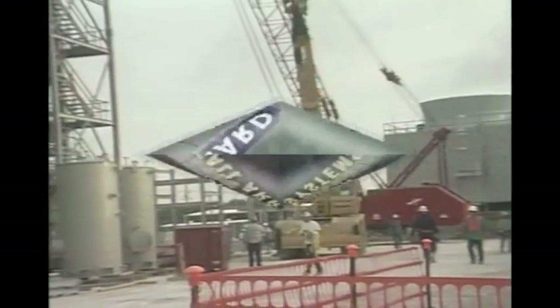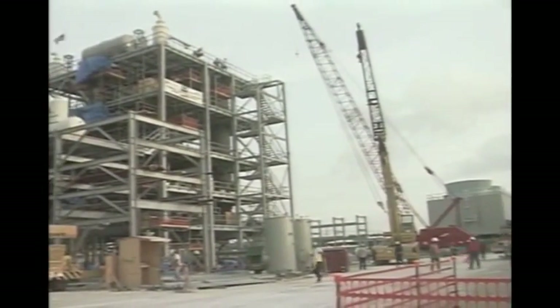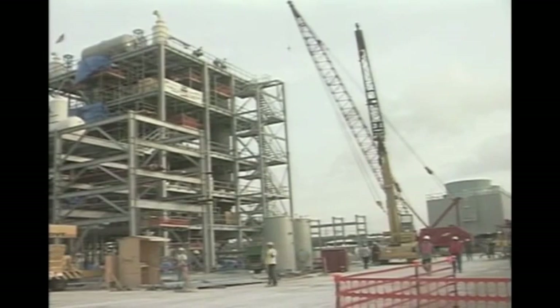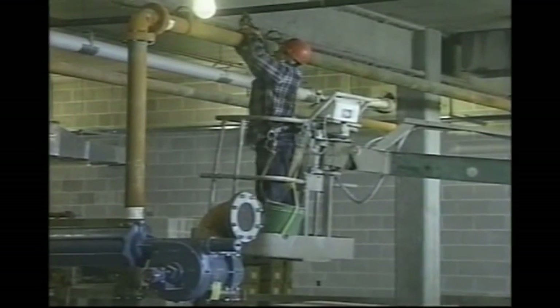Fall protection means many things. How about people working overhead where tools or materials can fall to people working below? That's why tow boards and hard hats are required on construction sites. The same applies for powered lifts — tow boards and conscientious workers making an effort not to let anything fall below.